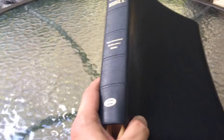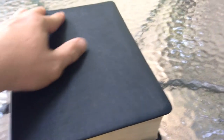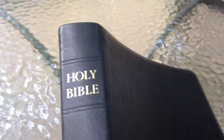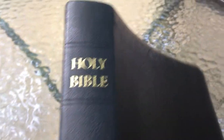Today I'm reviewing the Westminster Reference Bible from the Trinitarian Bible Society. If you're not familiar with them, they're a King James ministry based out of London, England, and they produce Bibles in many different languages for distribution all around the world. A good ministry — if you've never heard of them, check them out.